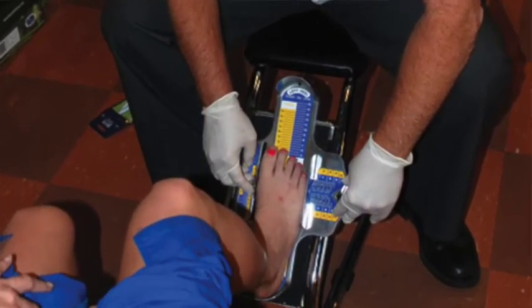Did you know that 9 out of 10 women wear shoes that are too small? Did you know that a size 8 in one brand is not necessarily the same as a size 8 in another brand? Did you know that your feet actually get bigger at the end of the day? So often this is the best time to try on shoes. The big message here is: make sure you get fitted.